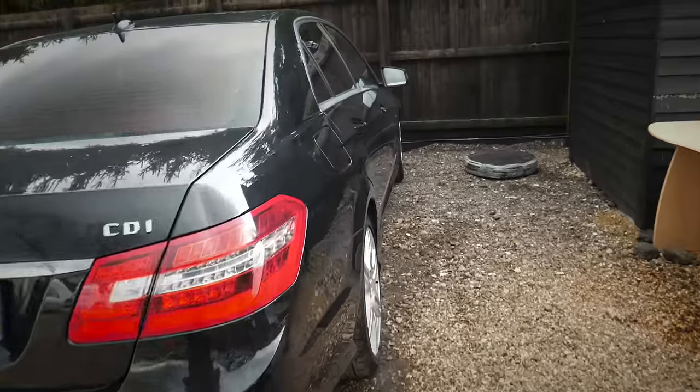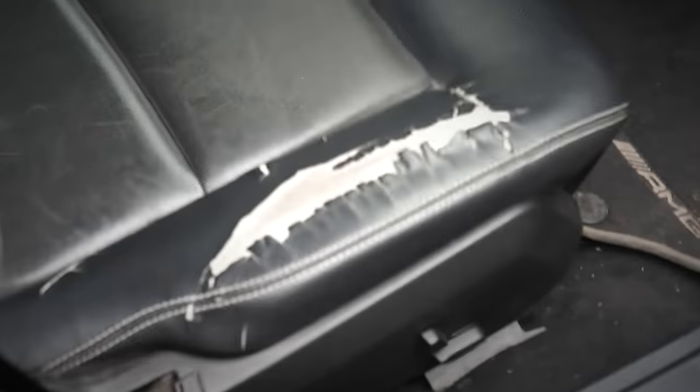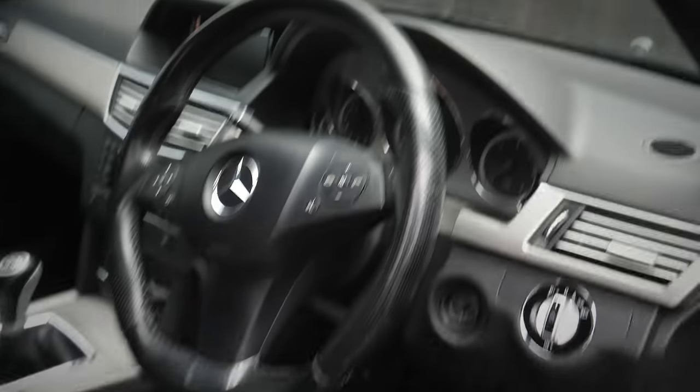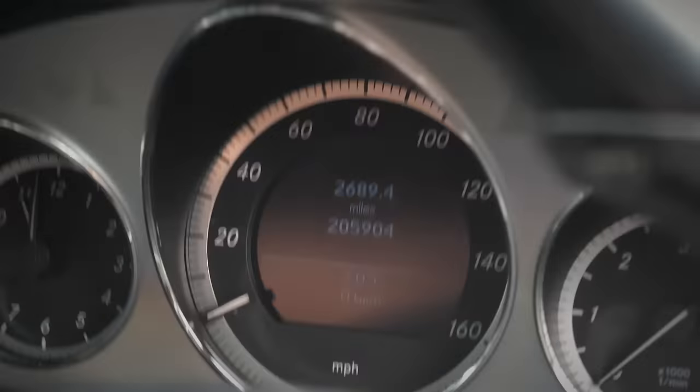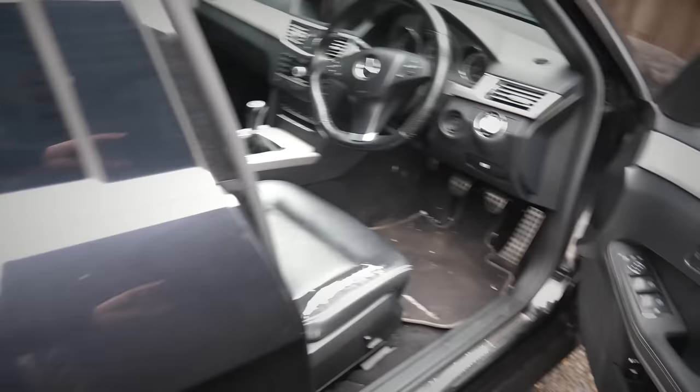Before we talk about the X5, let's have a look at a couple of high mileage cars we've got in stock. Look at this one — the wear on the seat is quite bad, but do you know why? Because it's done 205,000 miles. Again, I would say that's quite a lot of miles.